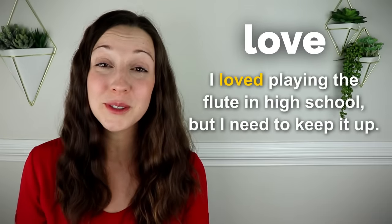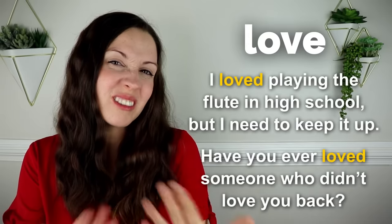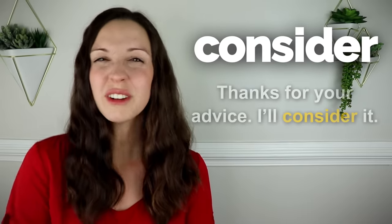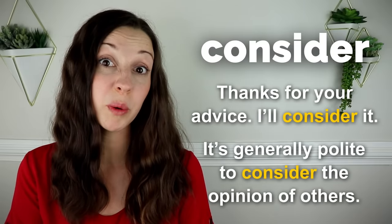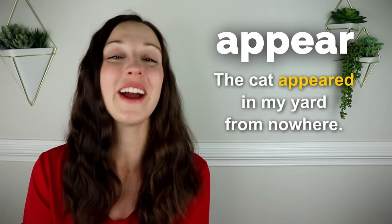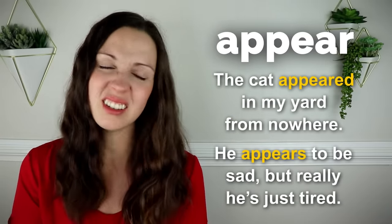Love. I loved playing the flute in high school, but I need to keep it up. Have you ever loved someone who didn't love you back? Consider. Thanks for your advice. I'll consider it. It's generally polite to consider the opinion of other people. Appear. The cat appeared in my yard from nowhere. He appears to be sad, but really he's just tired.